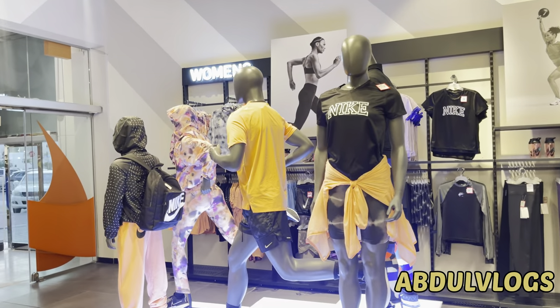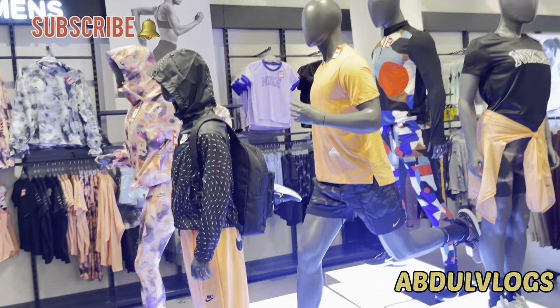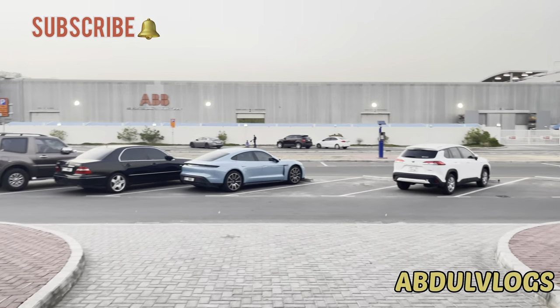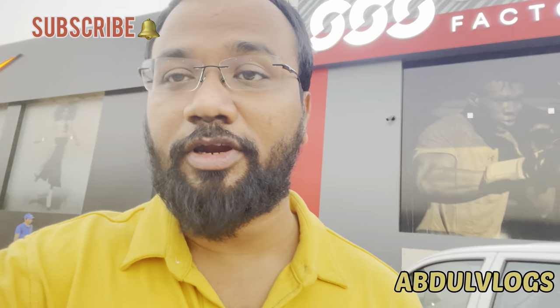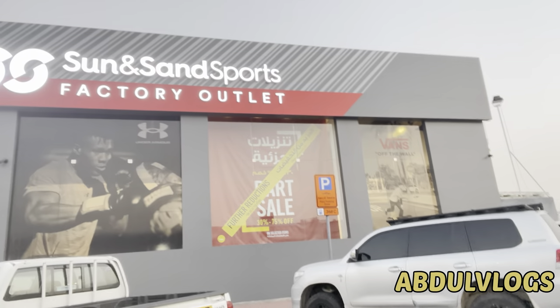Now this was the Nike store — here also there is a 35 to 75 percent offer running. This is the factory outlet here.